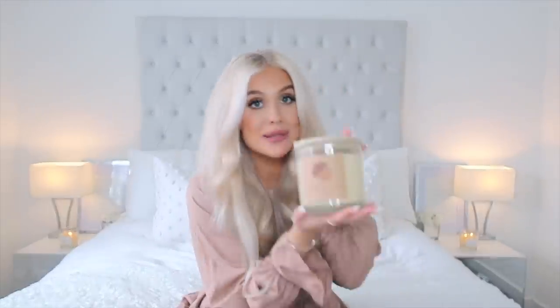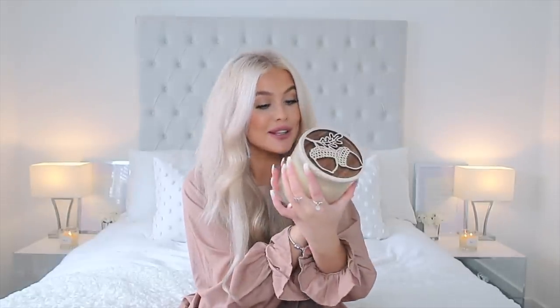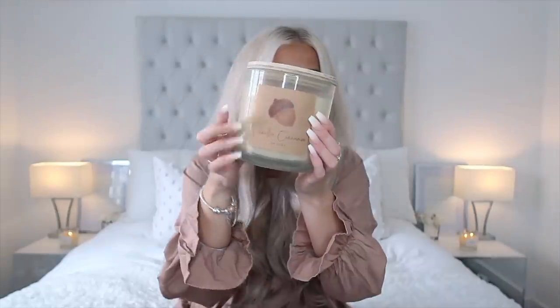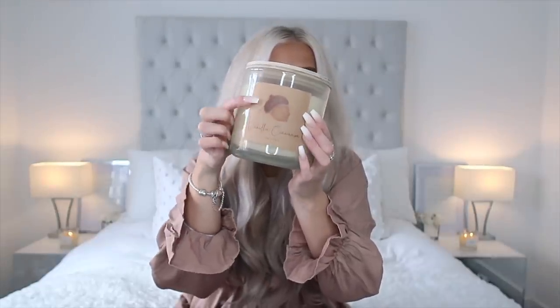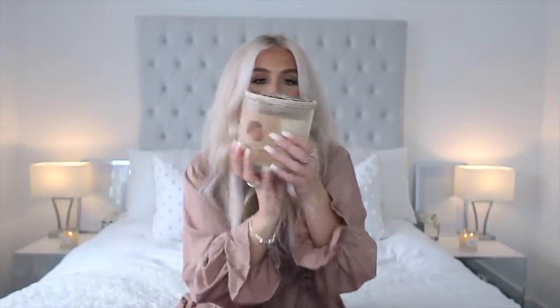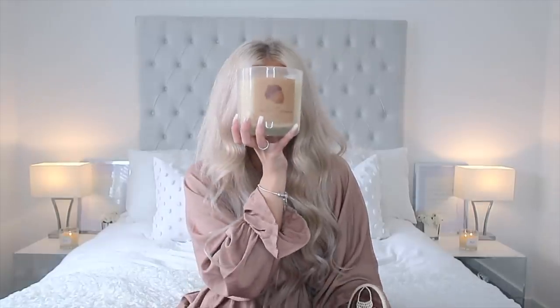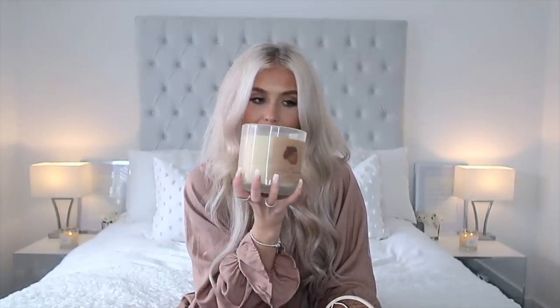Next I picked up this big boy — the biggest candle ever. This is Vanilla Cinnamon. I love the little acorn, I love the nude tones on the label, I love the lid. This one is genuinely as big as my face, and it's a little bit more Christmassy but I'm not mad at that. This one was £12.99, which I actually think is an amazing price for how big it is.